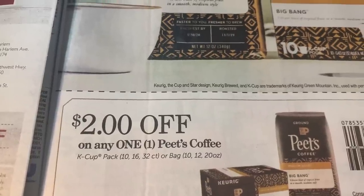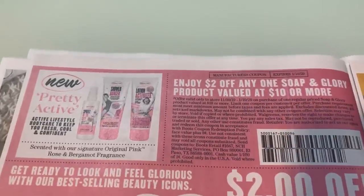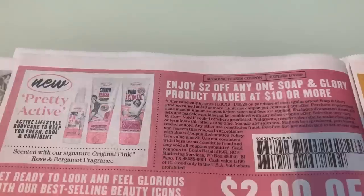Here is that Pete's coupon — it is back for two dollars off of one. This was the coupon I was a little bit disappointed about because it's not valid on the gift set, so you cannot use this coupon on that gift set at Walgreens.